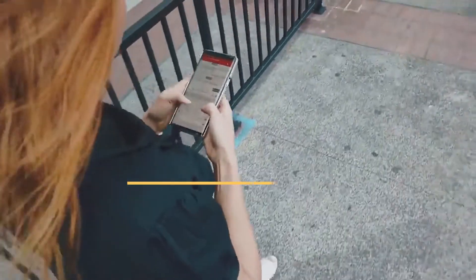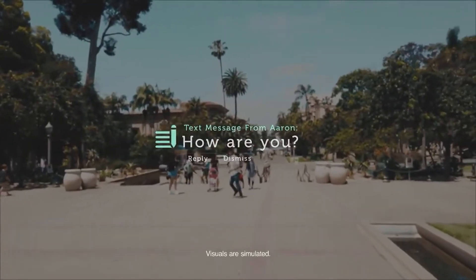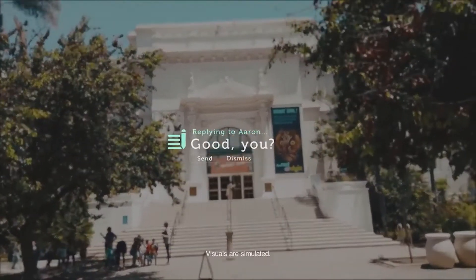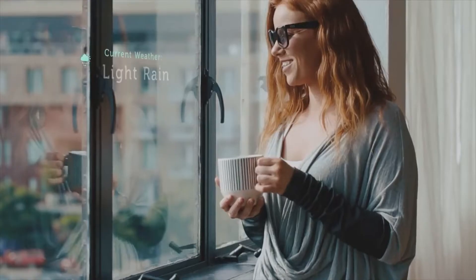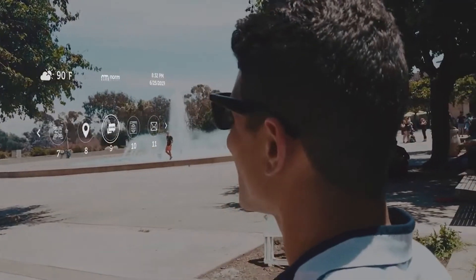Norm glasses feature a powerful built-in Android OS microcomputer coupled with AR technology heads-up display with a visual navigation feature that can display turn-by-turn navigation data in the user's 20-degree field of view. The smart glasses can be used to receive phone calls and read, listen, and reply to text messages.